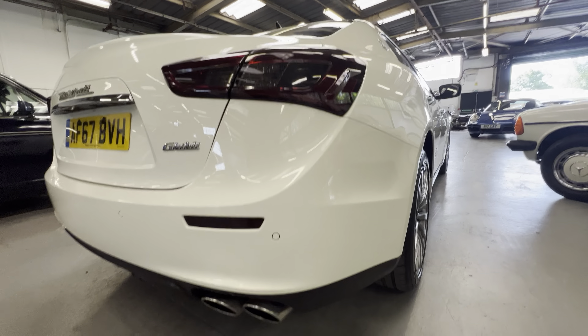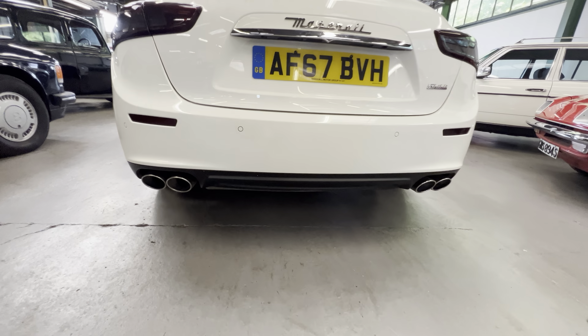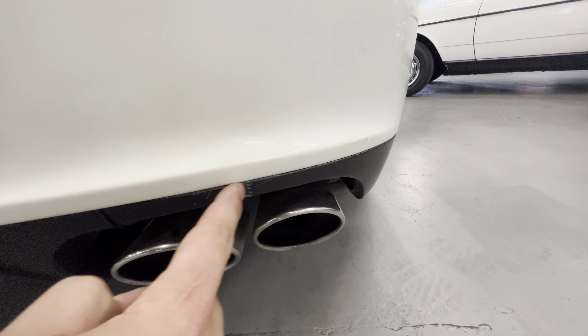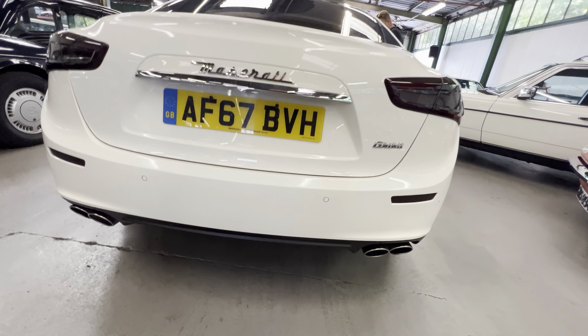Coming around on the back bumper, both corners are good with no sign of any marks. You've got these four massive tailpipes — again nice and clean and tidy. There is a very small scratch on the plastic just here, but around the rest of the rear it's all nice and clean.